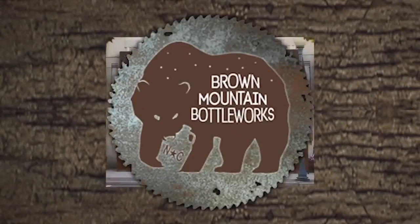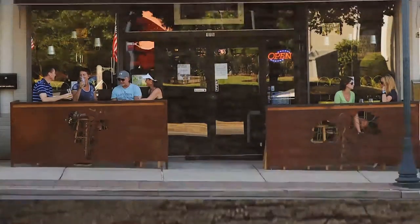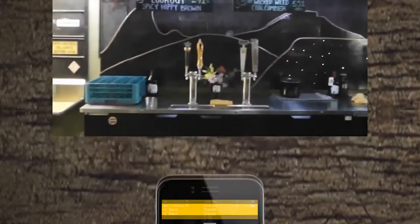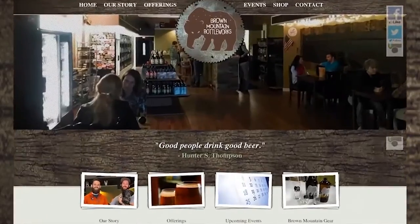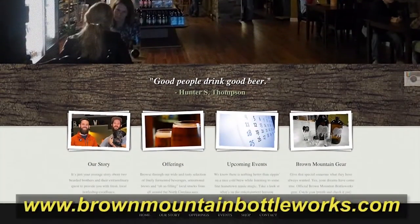Come on out to Brown Mountain Bottle Works at 115 East Union Street in Morganton, North Carolina — the place to be for great craft beer. Browse their shelves with hundreds of craft beer selections. Relax and enjoy one of their 12 draft taps. Check them out on the Untappd app for their current draft beer selections, and go to their website to see the latest beer offerings and events at www.brownmountainbottleworks.com.